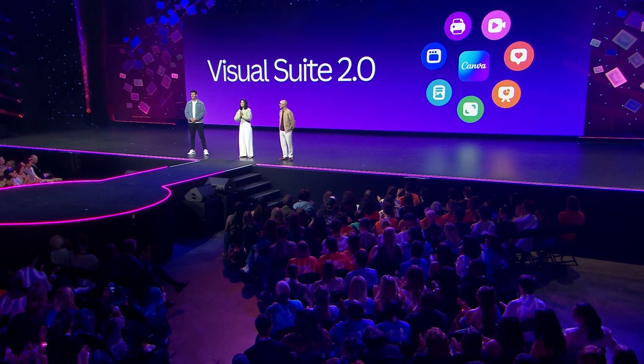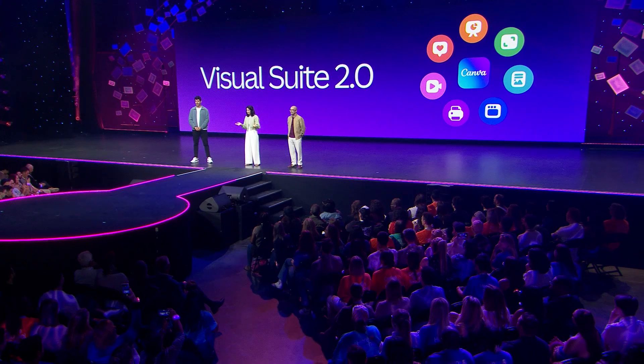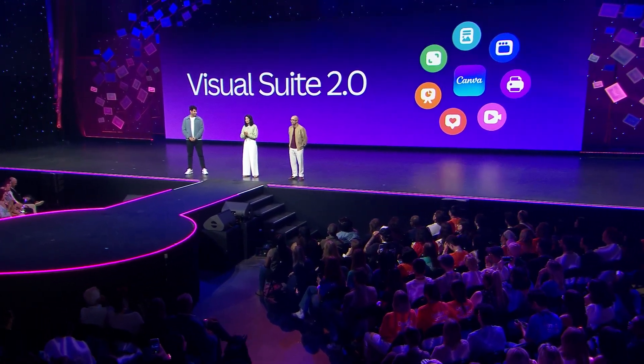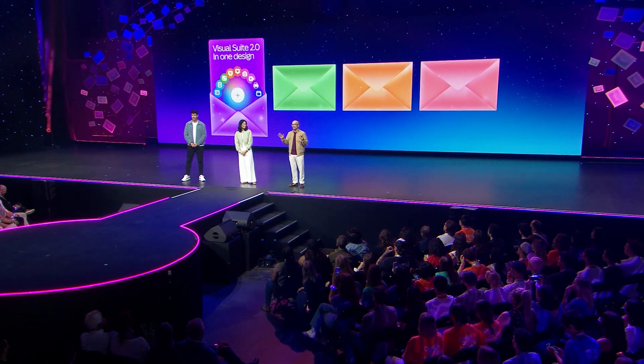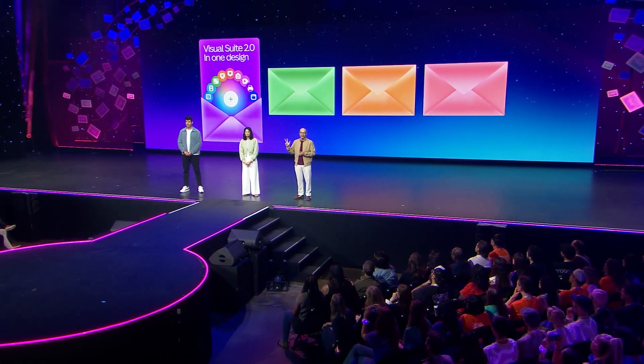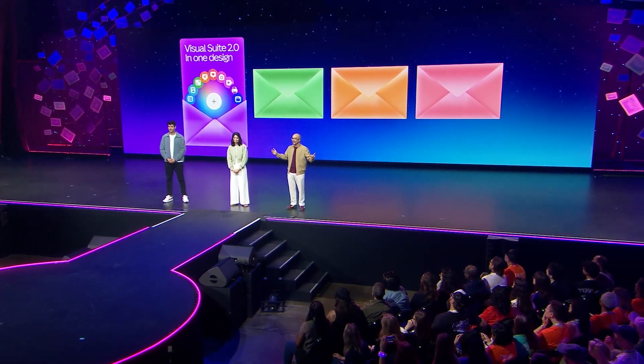Visual Suite 2.0 will truly transform the way the world works — bringing productivity and creativity together like never before. But this is just the start of what Visual Suite 2.0 can do. Our next three launches will expand the Visual Suite even further, with entirely new ways to create.